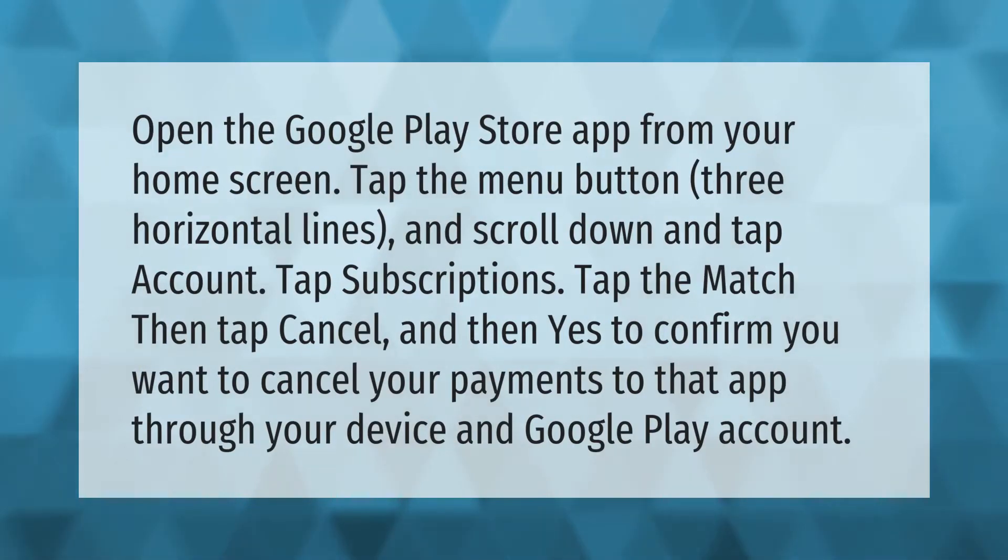Open the Google Play Store app from your home screen. Tap the menu button — three horizontal lines — and scroll down and tap Account. Tap Subscriptions, tap the Match subscription, then tap Cancel, and then Yes to confirm you want to cancel your payments to that app through your device and Google Play account.